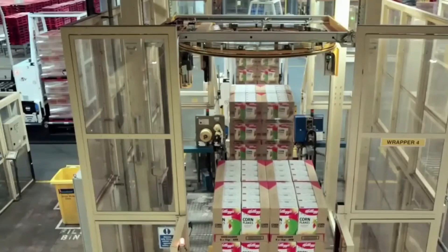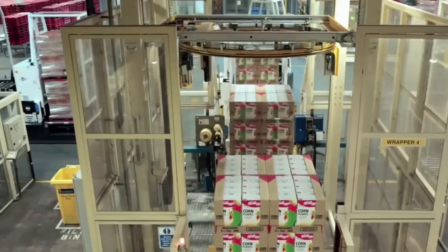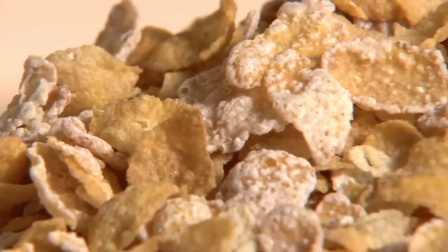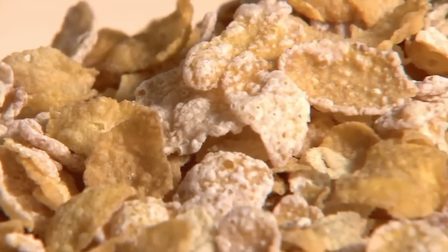These boxes are then ready to be shipped to grocery stores and supermarkets around the world, where they will soon find their way into the homes and breakfast bowls of millions of people.